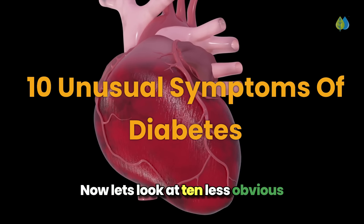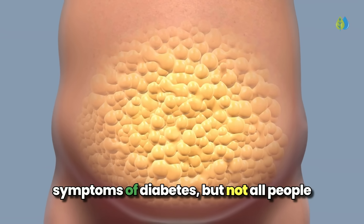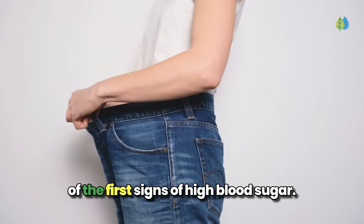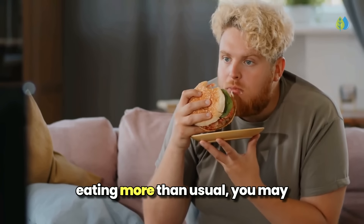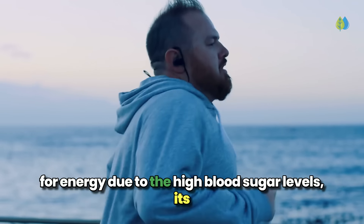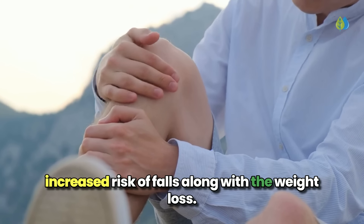Now let's look at 10 less obvious or more unusual symptoms of diabetes. Number 10: you are overweight or unexpectedly losing weight. Weight gain is one of the common symptoms of diabetes, but not all people with this condition are overweight or obese. In fact, unexplained weight loss can actually be one of the first signs of high blood sugar. Even though you're constantly hungry and eating more than usual, you may paradoxically start losing weight without trying, because when your body can't properly utilize glucose for energy, it's forced to break down muscle and fat stores instead. You may also notice muscle weakness and an increased risk of falls.